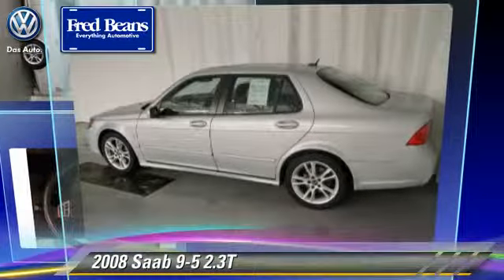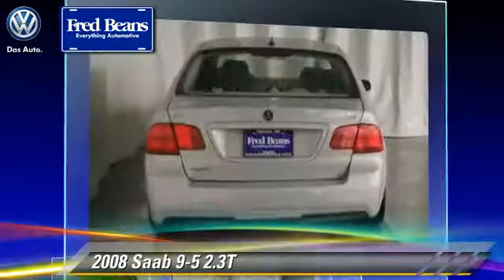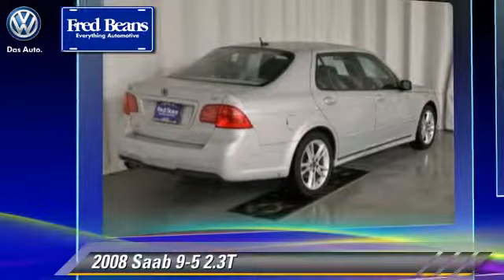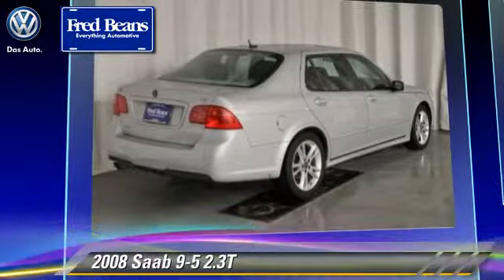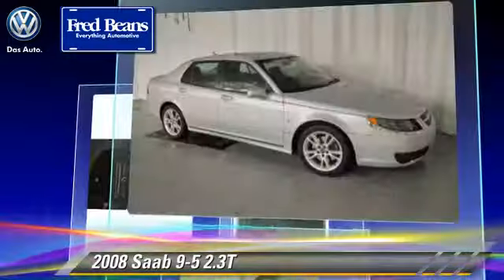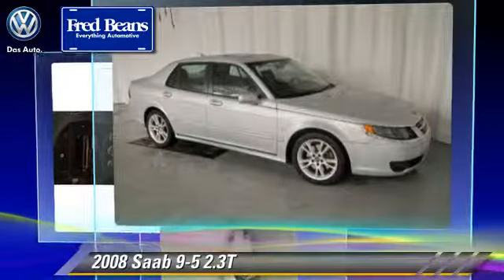Powered by a 2.3-liter 4-cylinder engine with a 5-speed automatic transmission, this vehicle gets up to 26 miles per gallon. This Saab features power windows, rain sensing wipers, and heated power mirrors.